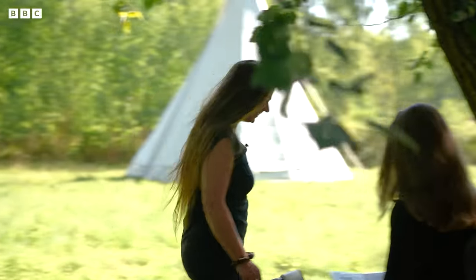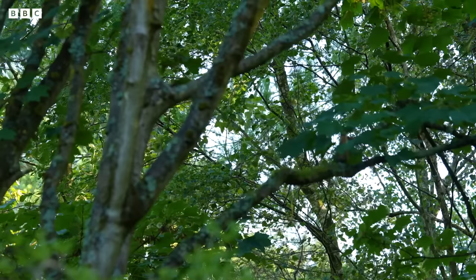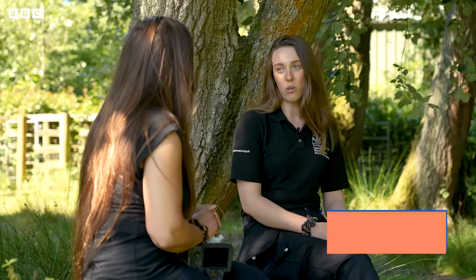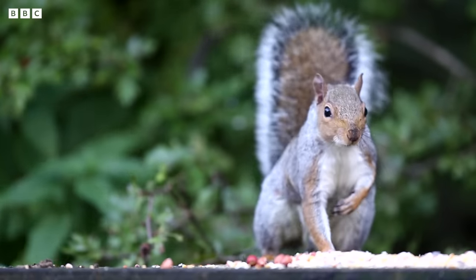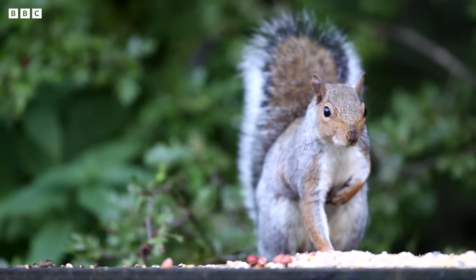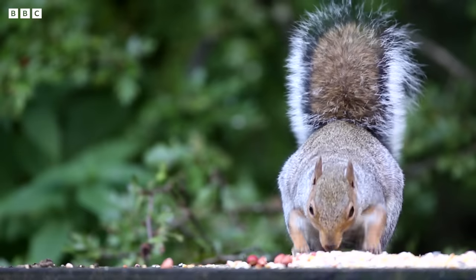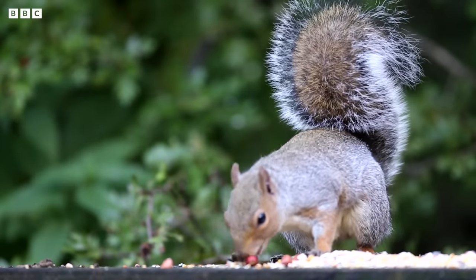Hello, how are you? The red squirrels here in the UK, they're not doing very well, are they? Unfortunately not. So we don't have very many red squirrels left here in the UK. The figure that we go off is roughly about 140,000. There's a range of threats that red squirrels have, the main one being the invasive non-native grey squirrel. They were brought over here by the Victorians back in the 1800s, and since then that population of grey squirrels has just boomed.